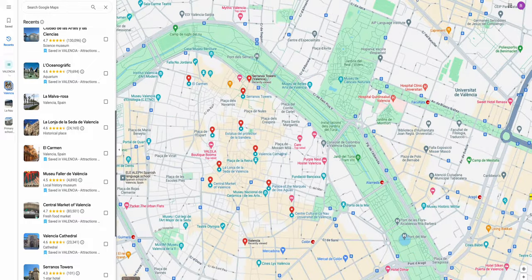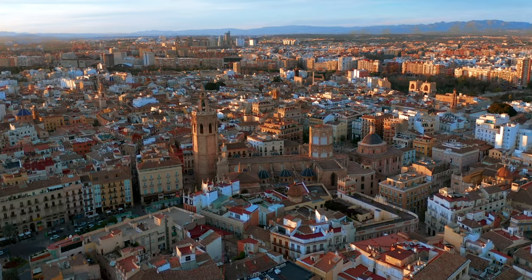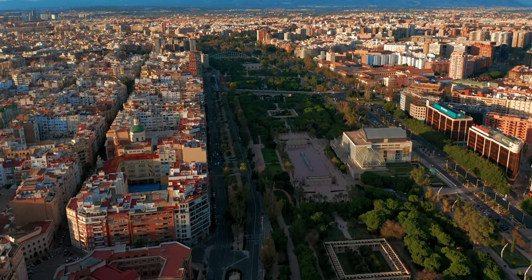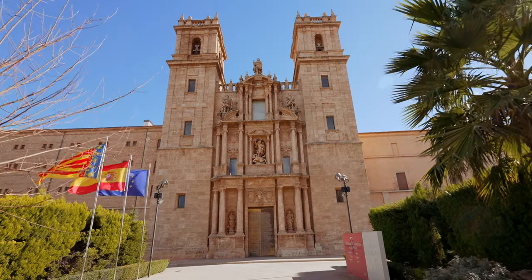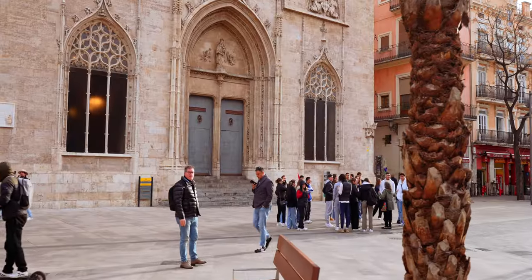Don't overstay in Valencia, as that extra time and money can take you to many great places. On the flip side, you wouldn't want to run out of time and miss out on things. To get it just right, you could use our tool — check the estimated total time needed for all activities on your list. On mine, the time adds up to 14 hours and 45 minutes. Based on my experience, you can plan for about six to seven hours of activities in a day.